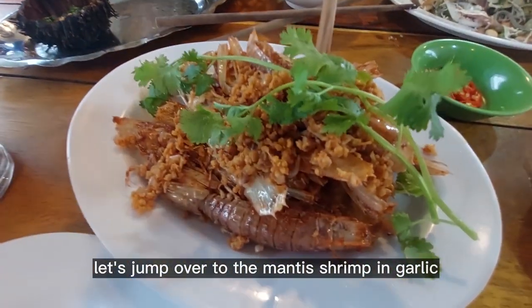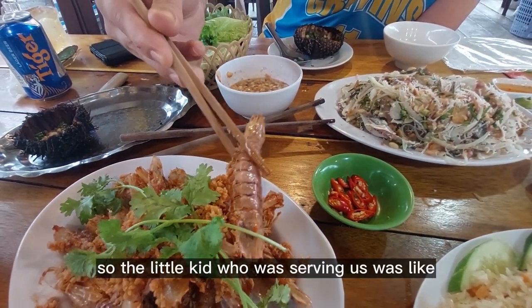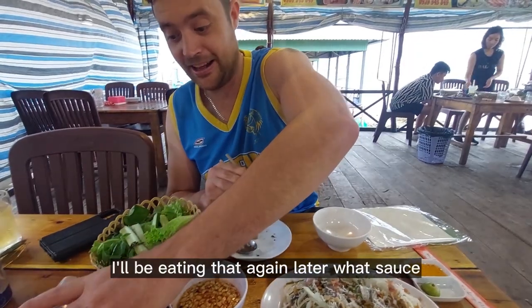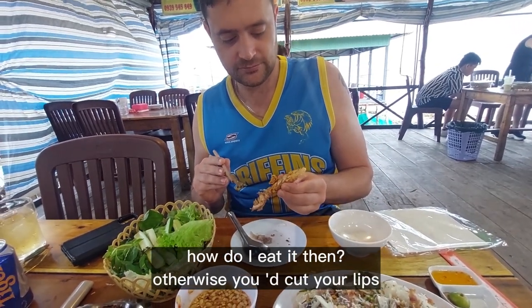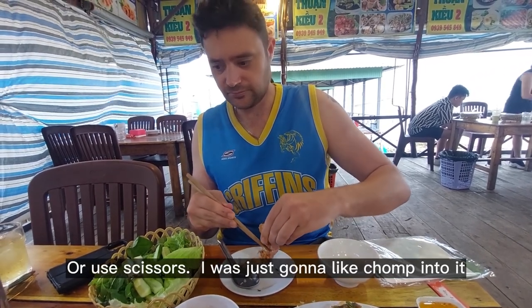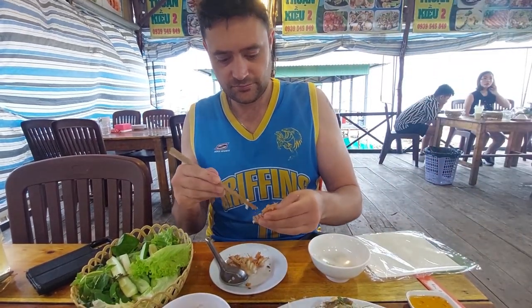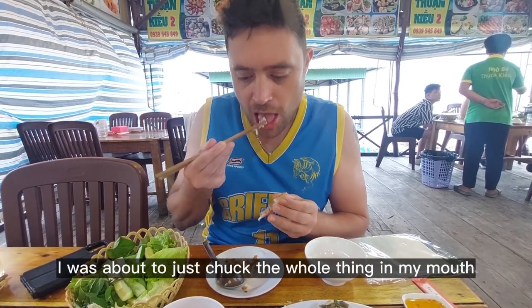Let's jump over to the mantis shrimp in garlic. This is one of the house specialties. The little kid who was serving us said we should definitely get this one. So, mantis shrimp in garlic. You don't eat the shell — you have to take it out. You don't eat the shell? No, you have to take it out. How do I eat it then? Otherwise it cuts your lips. Really? Yeah. I was just gonna chomp into it. This is like a crab situation — I have to peel the shell. Lucky you saved me, I was about to chuck the whole thing in my mouth. The shell is spicy. Are you eating it in the shell?